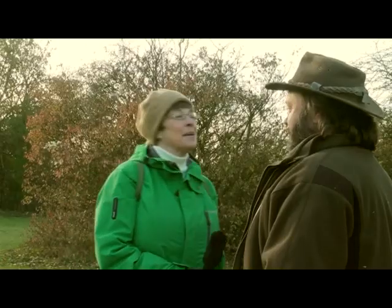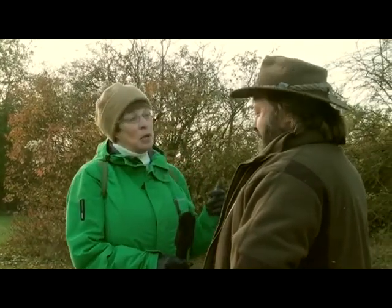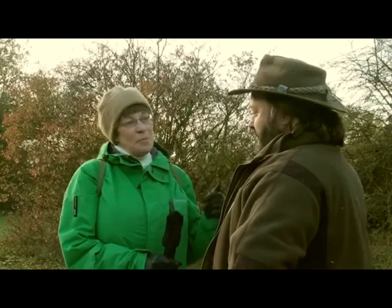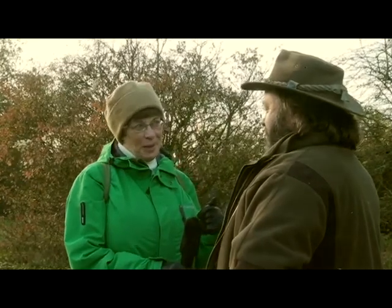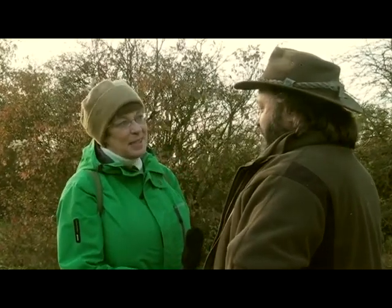Hi Stuart, good to see you here. I asked you to come because I've learned that this place is an SSSI because of the geology. It seems to me that if it's an SSSI there's going to be some special flora and fauna here as well, and I reckon you're the man to tell me what we'll find. Indeed. Basically, it is an SSSI because of the geology, but there have been lots of surveys done here which back up the importance of this site.